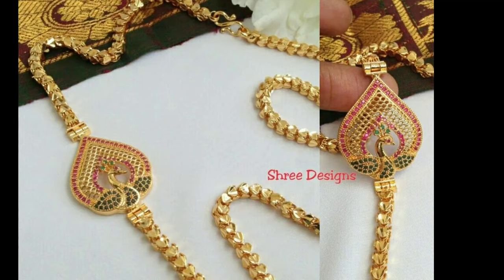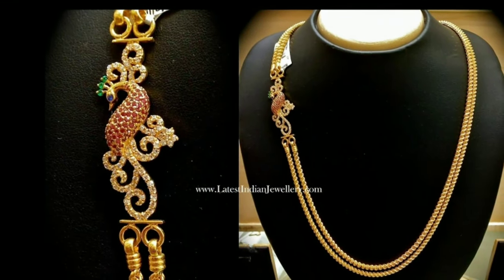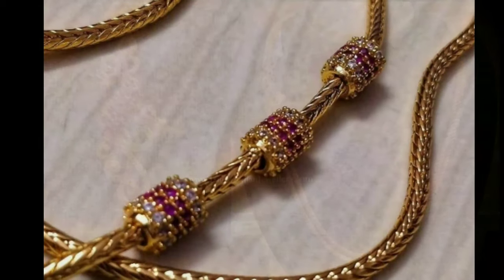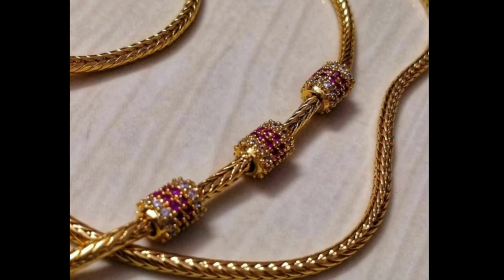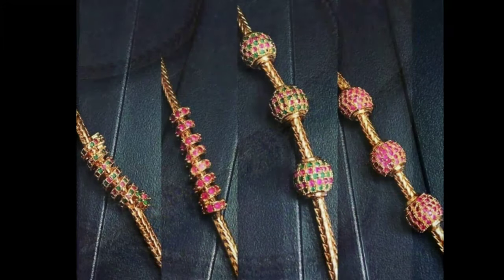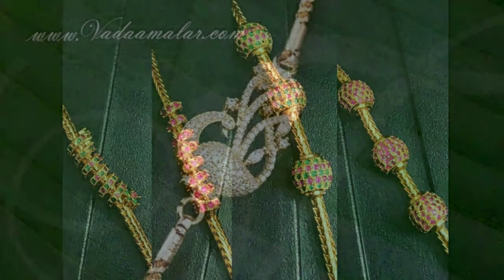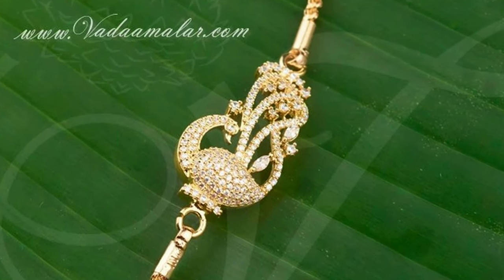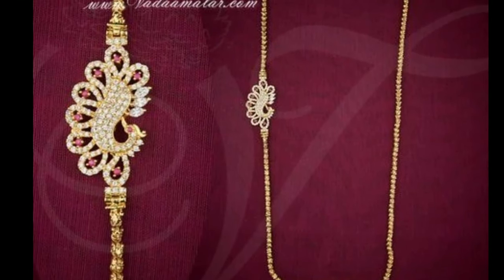These beautiful mangal sutra side locket designs have been collected from other websites for the purpose of showing you these beautiful designs in one platform. If you like any one of the pictures, you can screenshot that picture and ask in the gold shop. Latest Designs channel is not responsible for buying and selling — this is not a sponsorship video.